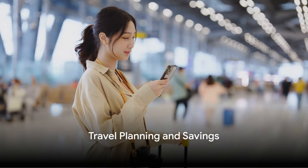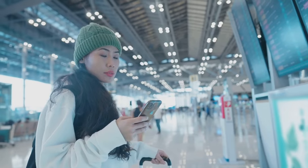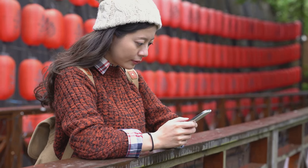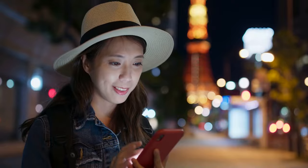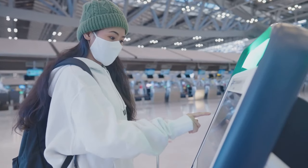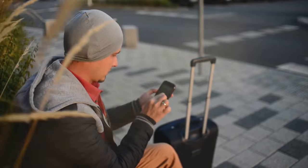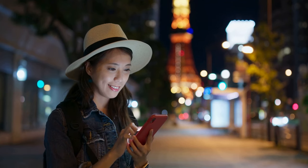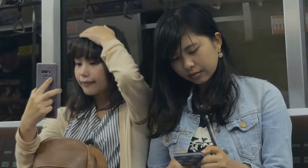On to tip number two: don't buy a SIM card at the airport. You might think it's convenient to grab a SIM card as soon as you land, but hold your horses. Airports know you're eager to stay connected, and they capitalize on that by charging higher rates. The solution is simple — plan ahead. Check online for SIM card deals before your trip. You'll find a plethora of options that offer competitive rates, either delivered to your home or picked up at a designated location in Japan. This way, you won't be stuck with sky-high airport prices.